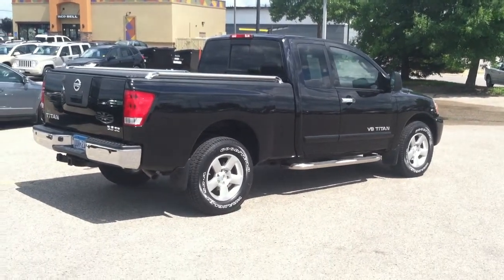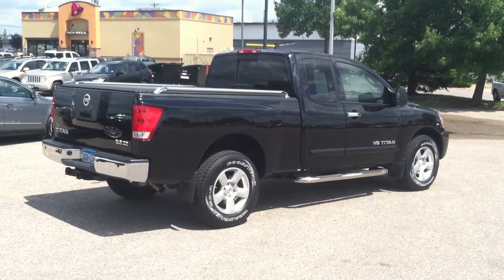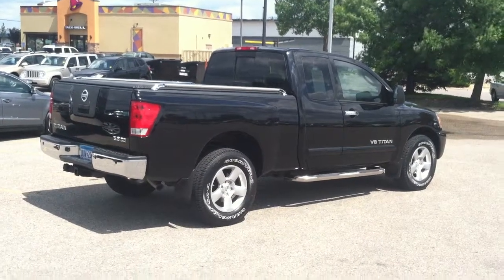Again, Mike Bidwell, Mankato Motors. You can reach me at 507-344-2420 or 800-225-9754, or you can email me at MikeBidwell@MankatoMotors.com. Thank you.